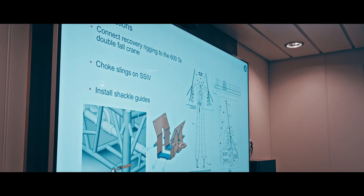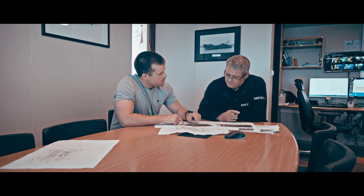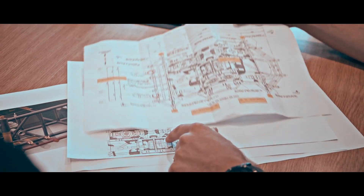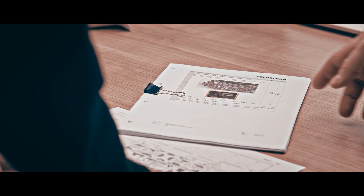The SSIV is a massive structure, but after three decades since installation, some of the original technical information was missing and the integrity of the structure was uncertain. Through detailed engineering, discrepancies were identified between the drawings and the actual structure, which led the team into survey campaigns, 3D modeling, and detailed analysis.